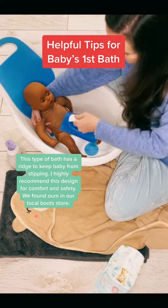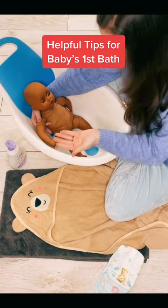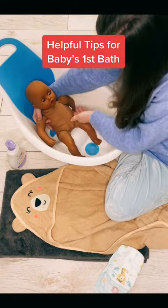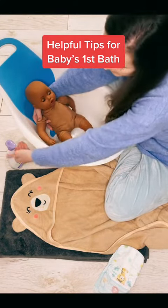You can always keep them warm with a muslin cloth or a flannel. Using a jug or my hand, I then wash baby, gently guiding the water up around their body and their hair.